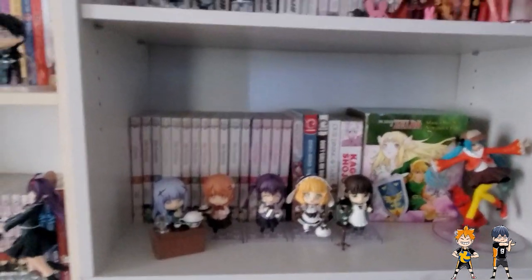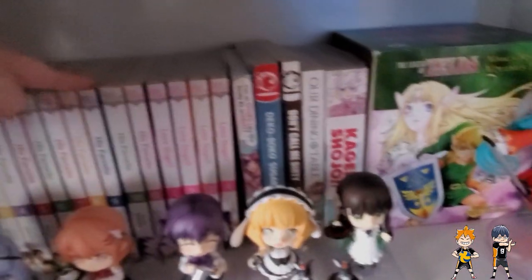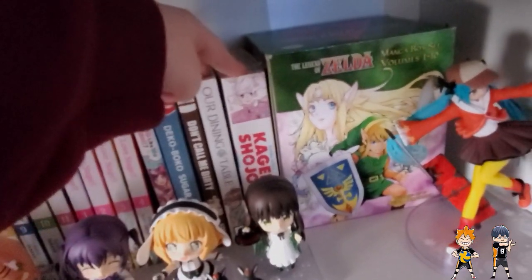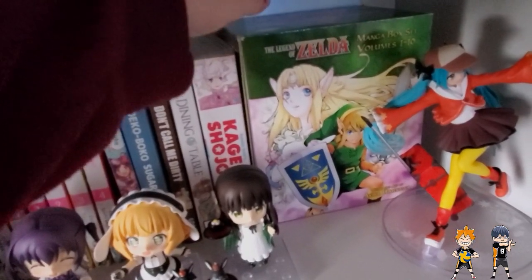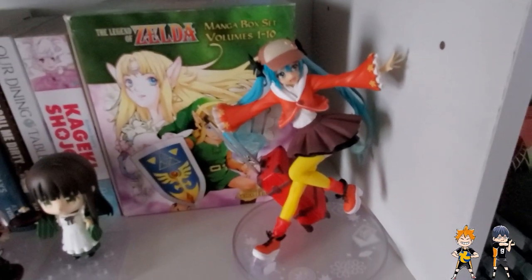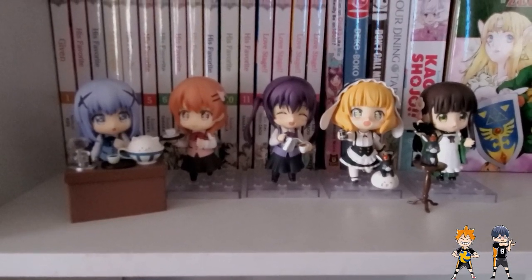And then this is a lot of my BL section. I don't really collect BL manga, but I do have some series I like. We got Love Stage, his favorite, Given, some random little books, and Kagake Shoujo — which was a really good read, I enjoyed it a lot. And then my Zelda box set. Got a Taito Miku here — I believe this is her fall traveling version. And then we have my Is the Order of a Rabbit set.